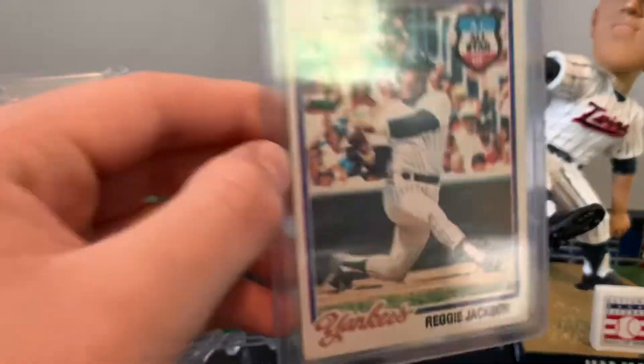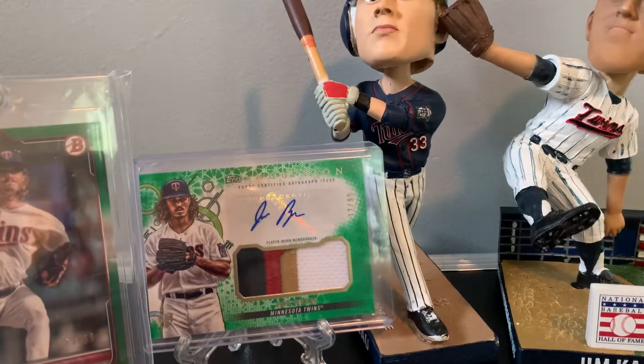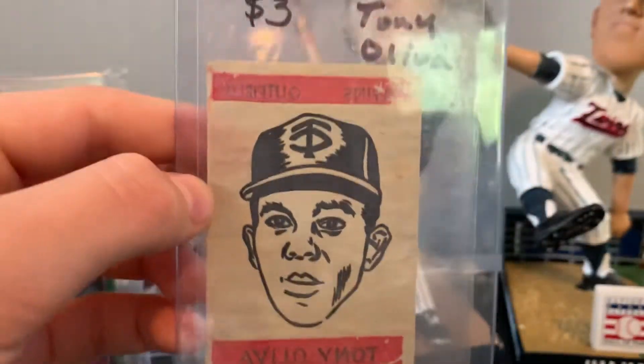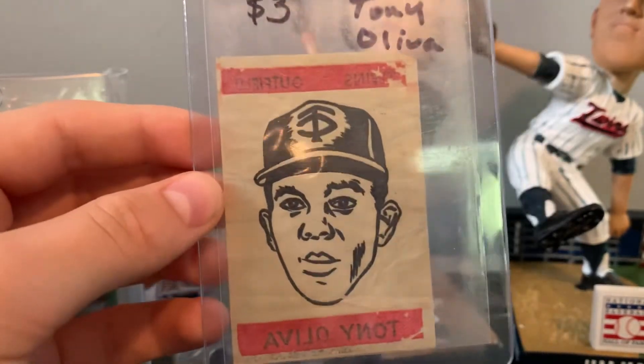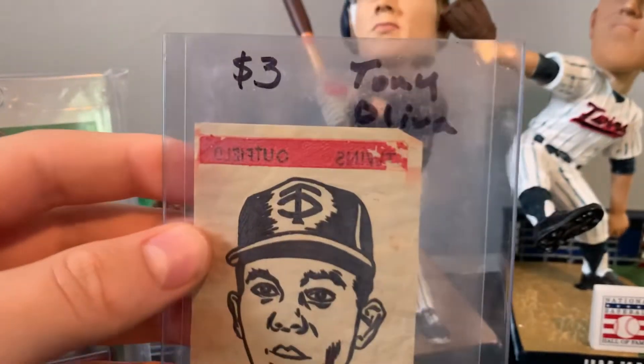But it's an epic Killebrew. I bought this Reggie Jackson for my '78 set — really nice card. Bought this Tony Oliva, now Hall of Famer. I don't know what year this was. Three dollars for that.